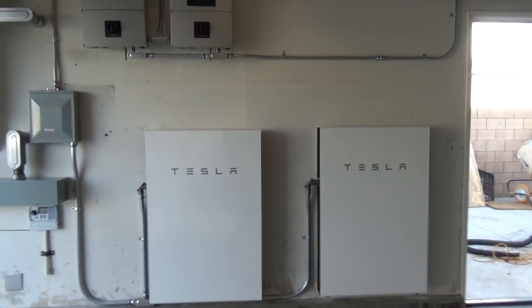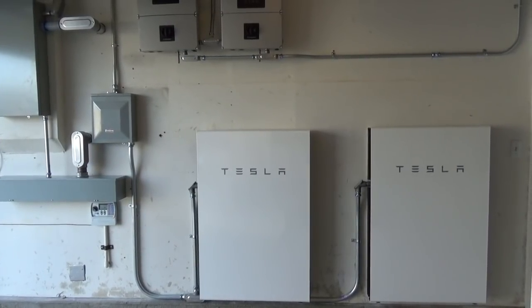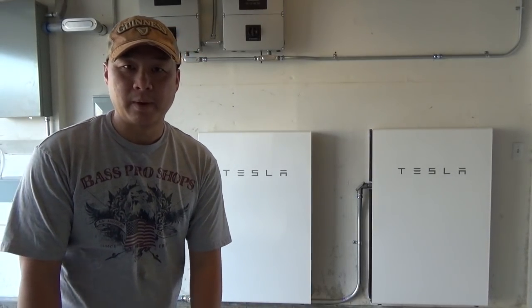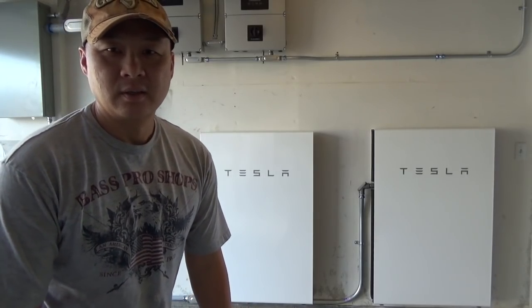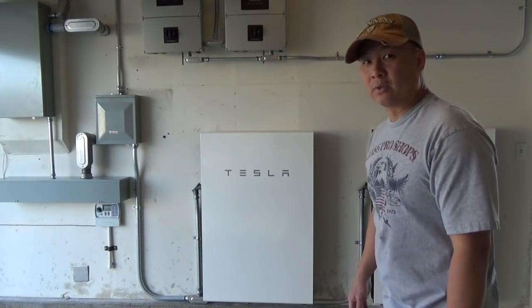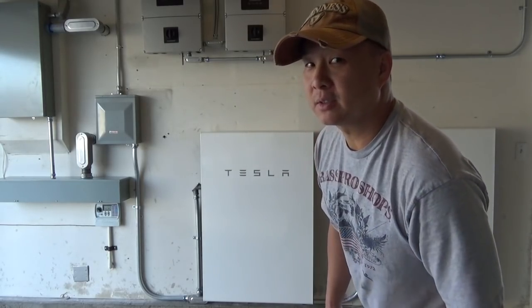There it is people. Hope you enjoy the little tour of my battery. Can't wait to turn it on, can't wait to use it. Until next time, I'll keep you guys updated — keep checking back. Remember: in Elon we trust. Take care.